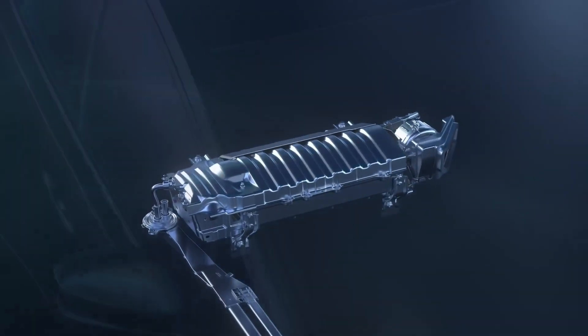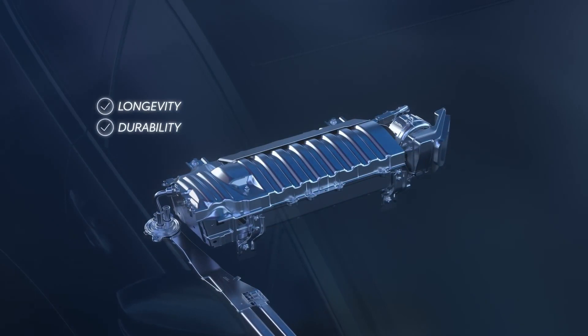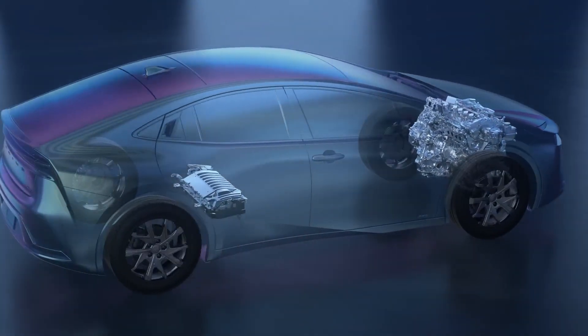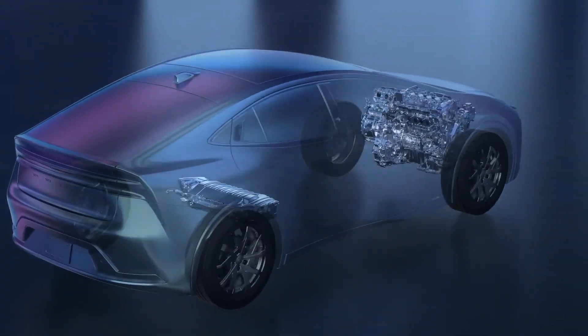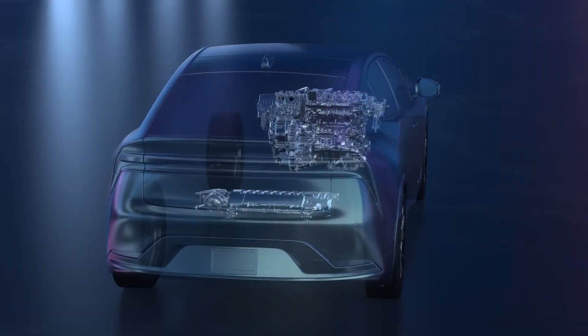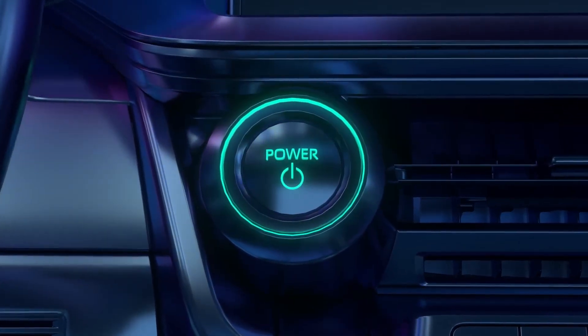Plus, its components, including the hybrid battery, have been designed with longevity, durability, and reliability in mind. To really appreciate what's happening under the hood of these vehicles and understand what makes them so efficient, you need to take a closer look at the entire process, from the moment the start button is pressed.